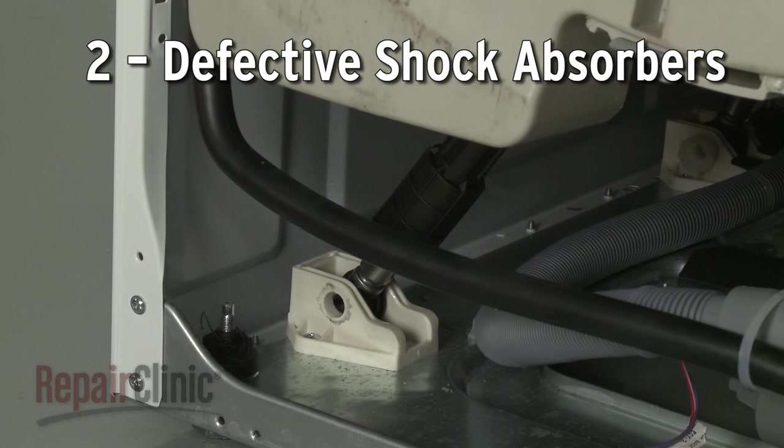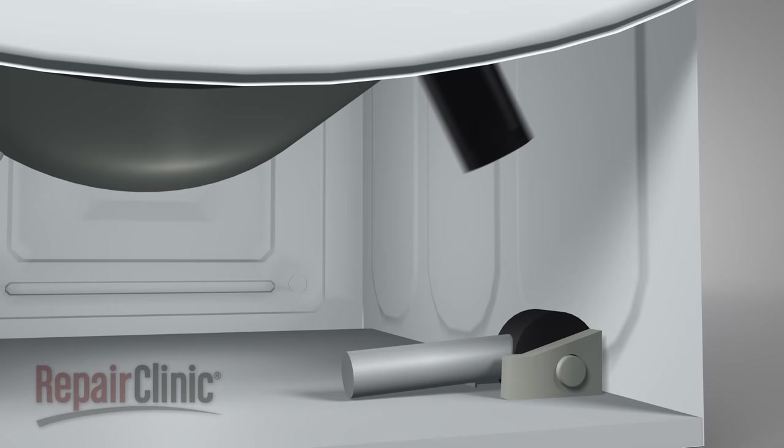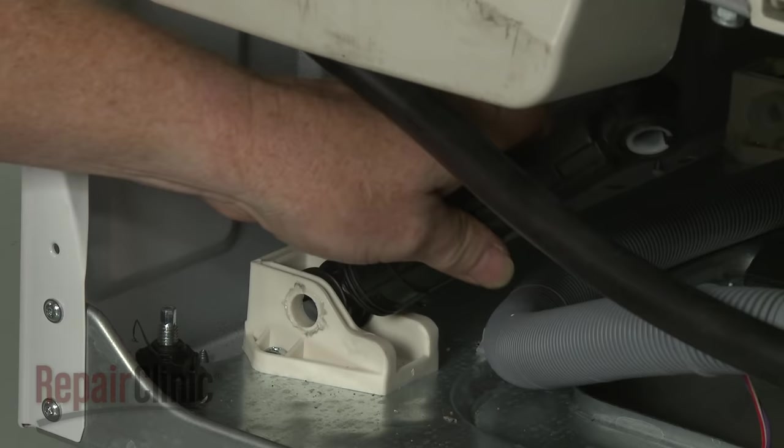Since the shock absorbers dampen the vibration of the tub, a worn or damaged shock absorber can result in the washer shaking or vibrating and running noisily. We recommend replacing all of the shock absorbers at the same time to maintain optimum operation.